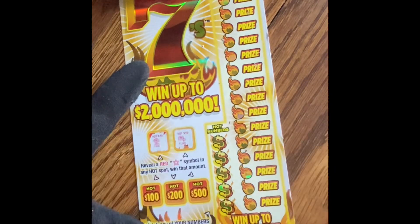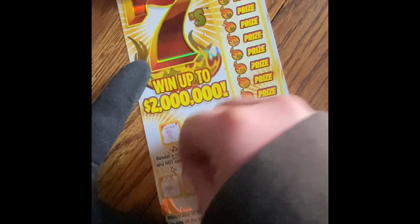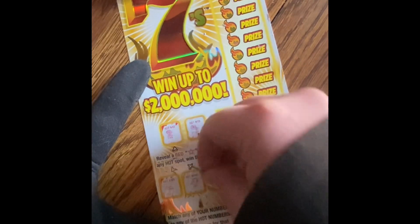It is a fan and a flower. The Hot 100 is a palm tree. $200 is a hat. $500 is a thermometer.